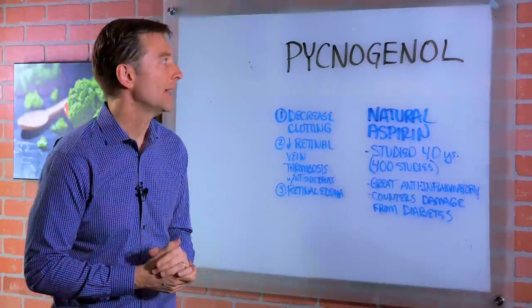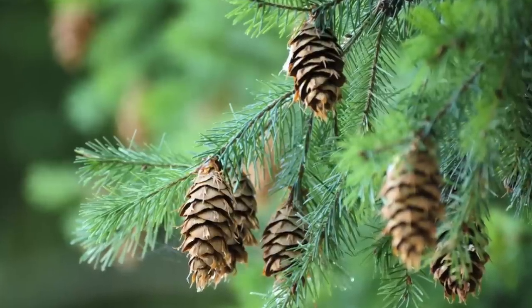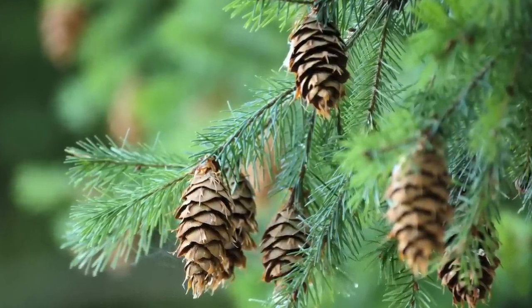Hey guys, I wanted to do a video on something called pycnogenol, which is a bark extract acquired from the southwestern part of France.